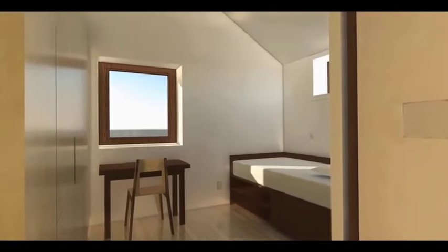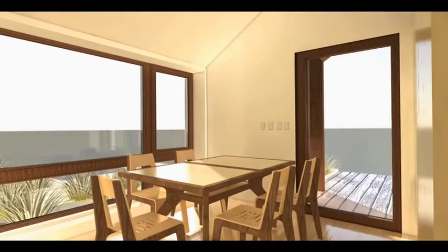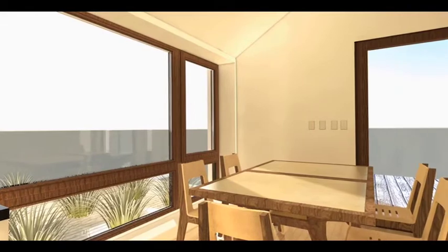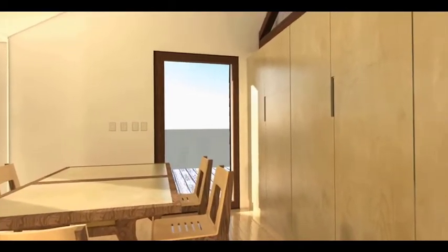Opposite the house from the master bedroom is the kids room. An elevated day bed and dynamic work surface maximize floor space for a variety of kids' activities. Tucked into the southwest corner is the dining space, which easily accommodates the daily needs of a family of three.